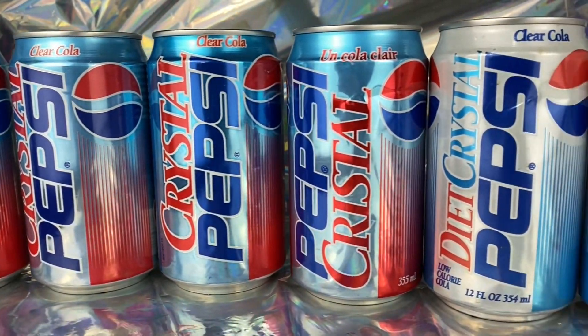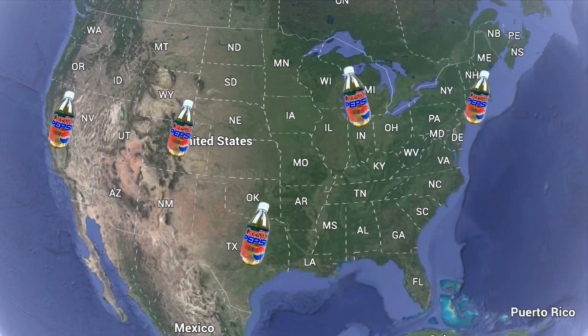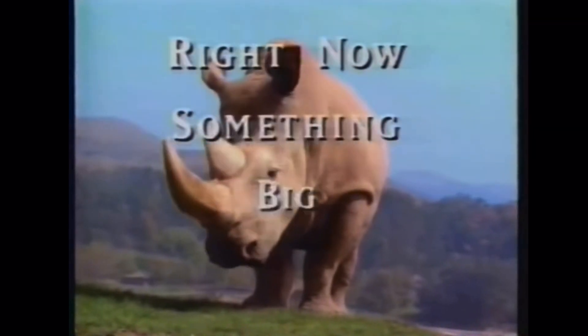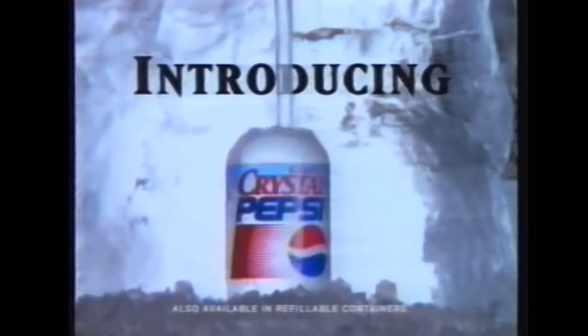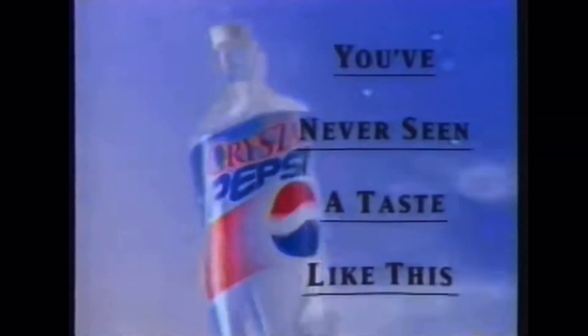It's been over 30 years since Crystal Pepsi hit store shelves in April of 1992. It was first test marketed in a handful of cities in the United States, then debuting nationally by December 1992. It was Pepsi that was visibly clear instead of the classic amber color, and it was also meant to be a lighter cola, free of many artificial ingredients that original Pepsi had.